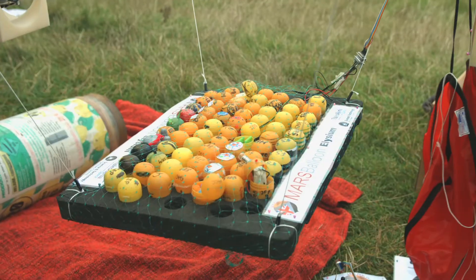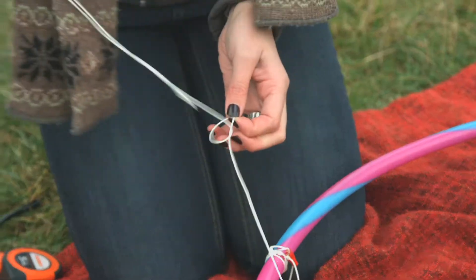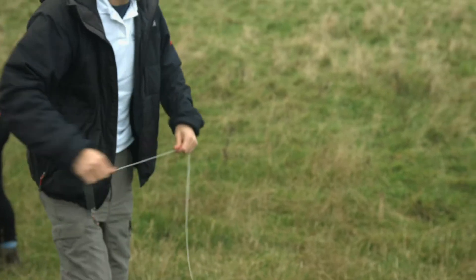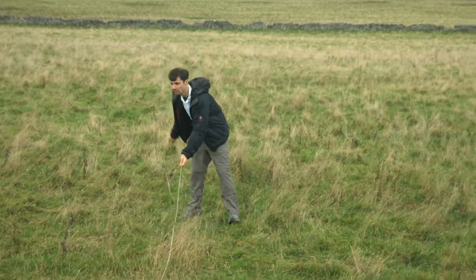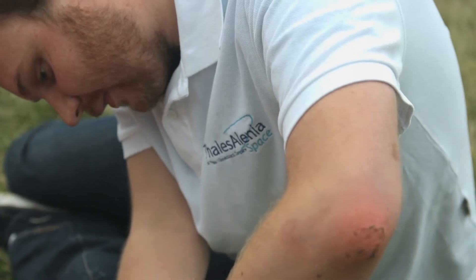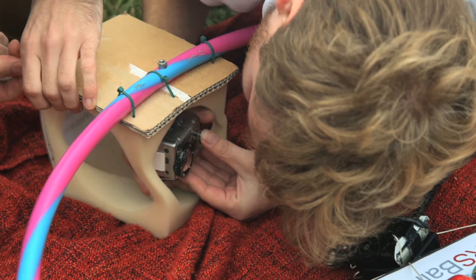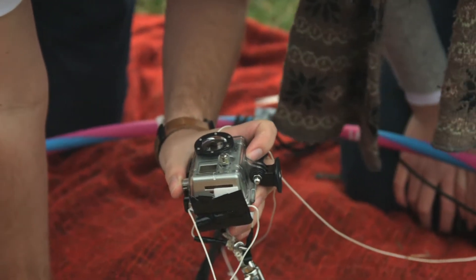We launch balloons with Kinder egg capsules that the students have put experiments on. The students have to think of anything that humans or robots might be doing on Mars in the future. On this flight we've had 36 schools contribute 55 experiments. The students put them into the Kinder egg, thought about how they're going to test it, and made hypotheses about what's going to happen to it in Mars-like conditions.